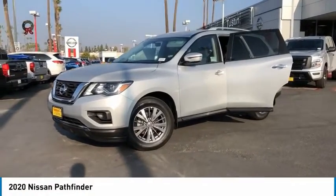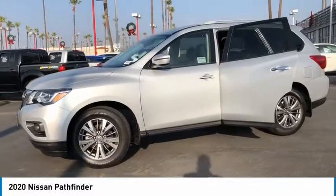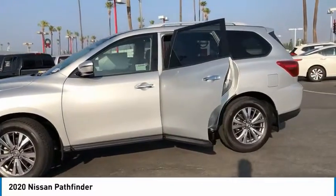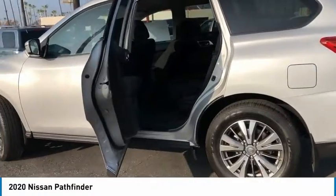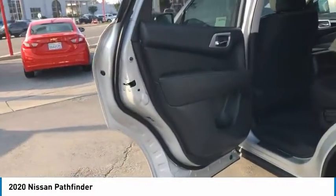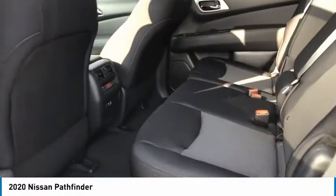You are going to love the 2020 Pathfinder. The Pathfinder has a premium interior with three rows of seating for up to seven passengers, as well as versatile seating and cargo configurations. This SUV appeals to both truck lovers and car lovers. Here are some of this vehicle's great options.